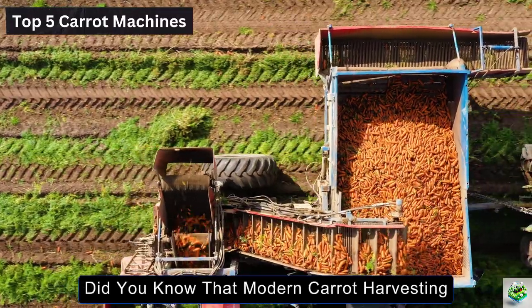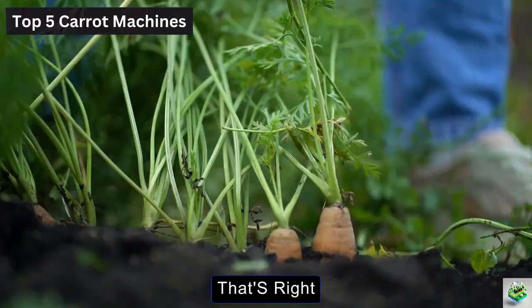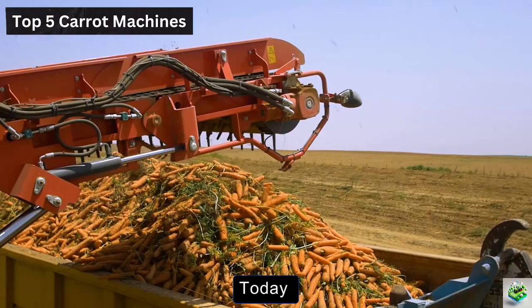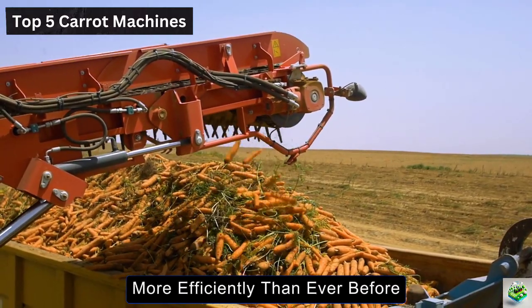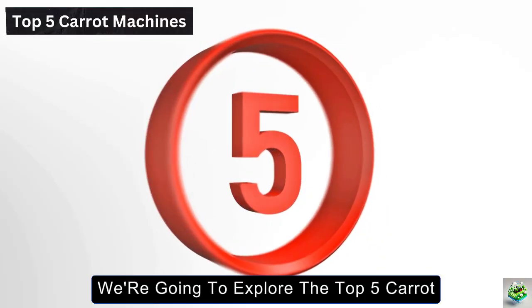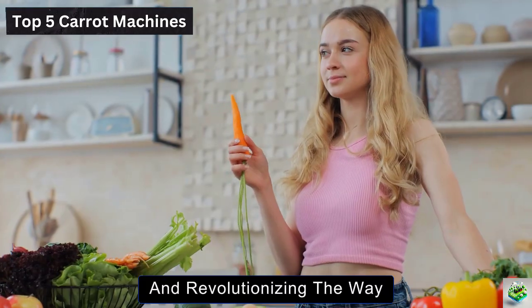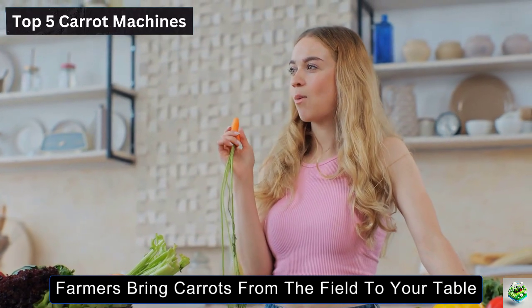Did you know that modern carrot harvesting machines can collect hundreds of tons of carrots in a single day? That's right, the days of manual harvesting are long gone. Today, farmers are using cutting-edge technology to harvest their crops more efficiently than ever before. In this video, we're going to explore the top 5 carrot harvesting machines that are changing the game and revolutionizing the way farmers bring carrots from the field to your table.